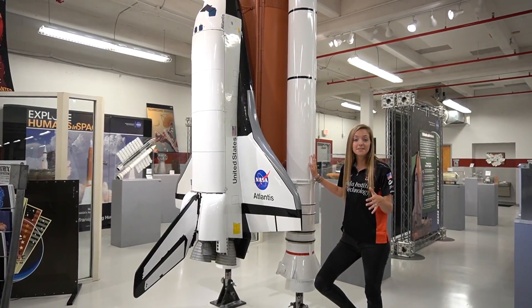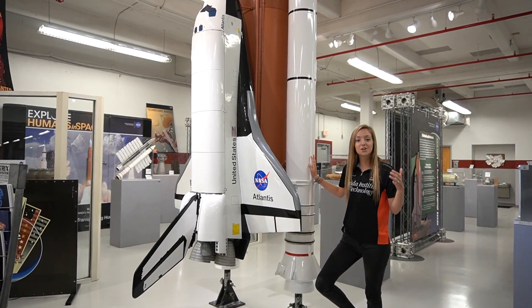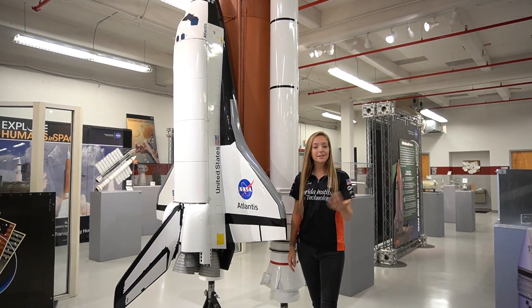After they burn out completely, they actually separate from the space shuttle and parachute back down to Earth, falling into the Atlantic Ocean. They are then recovered, inspected, refurbished, and completely reused.